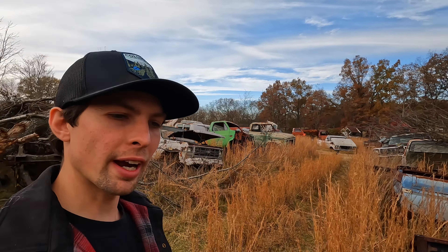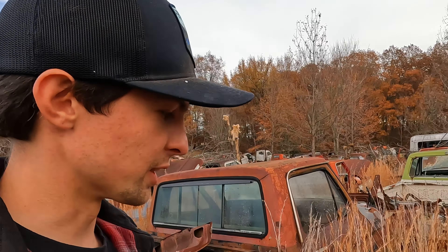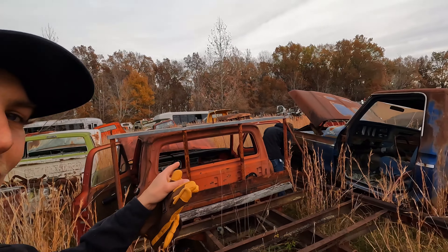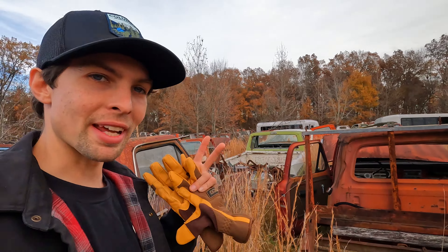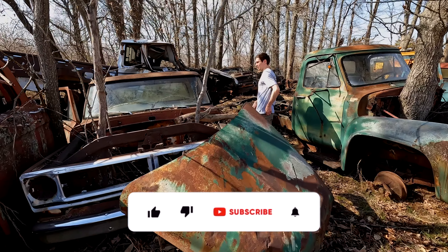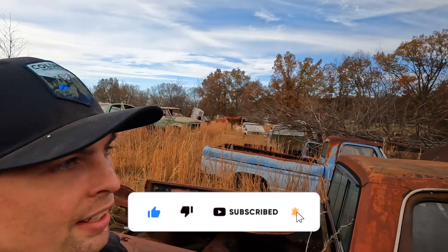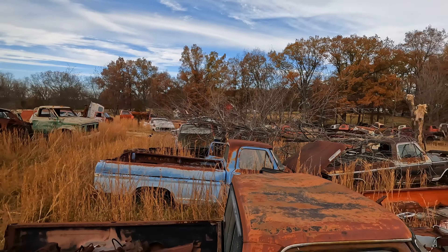All right guys, we're back at the junkyard and this time we actually brought a bag of tools and a little help. Today we're going to be getting some dash pads — we actually found one from the last time we were here. We're also going to be looking for a tailgate, though that's an iffy one; they may be all destroyed or rusted out, but we have plenty of things to look at.